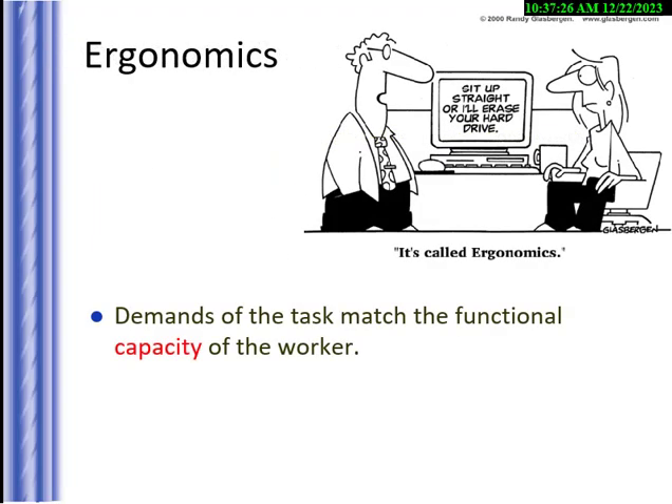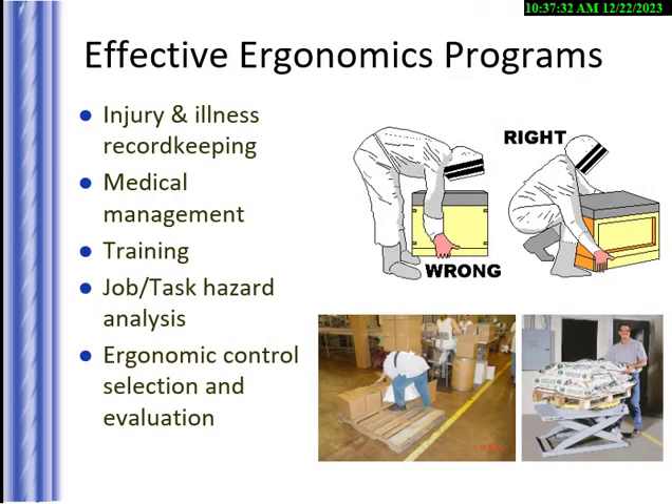Ergonomics is about matching the worker's capacity to the task. An effective ergonomic program keeps track of injuries. It's very important to get injuries reported no matter how minor — it's a lot easier to treat early. Something like a sore hand from vibration can be treated with rest, ice, compression, elevation, and anti-inflammatory medicine like Aleve. We always want to catch these early rather than waiting until a muscle or tendon tears.